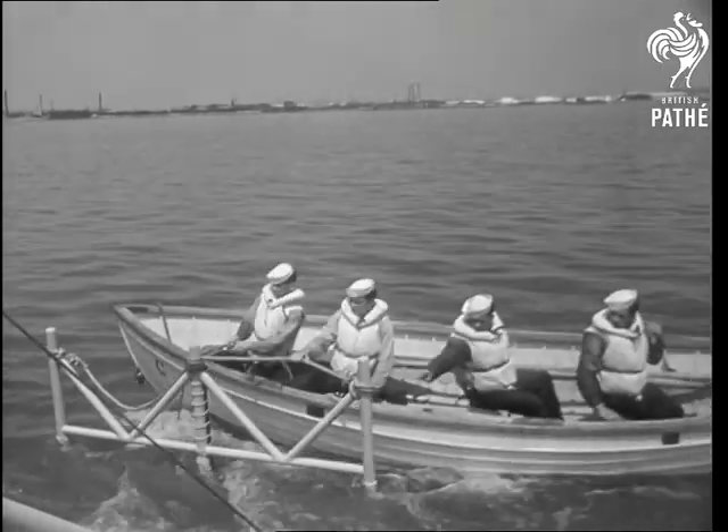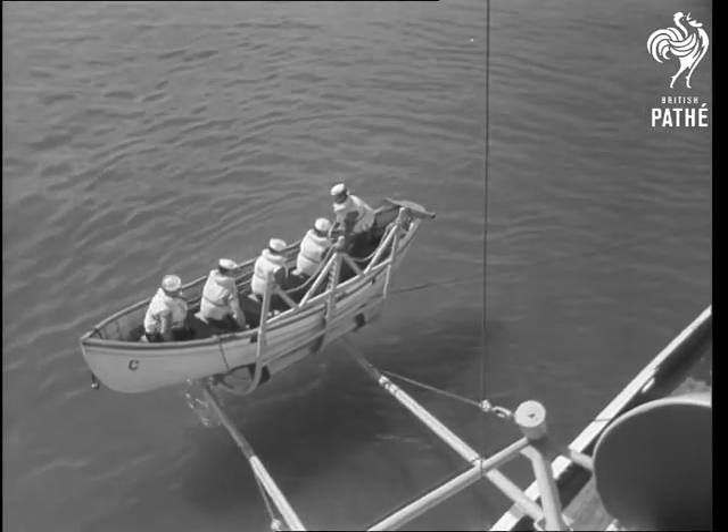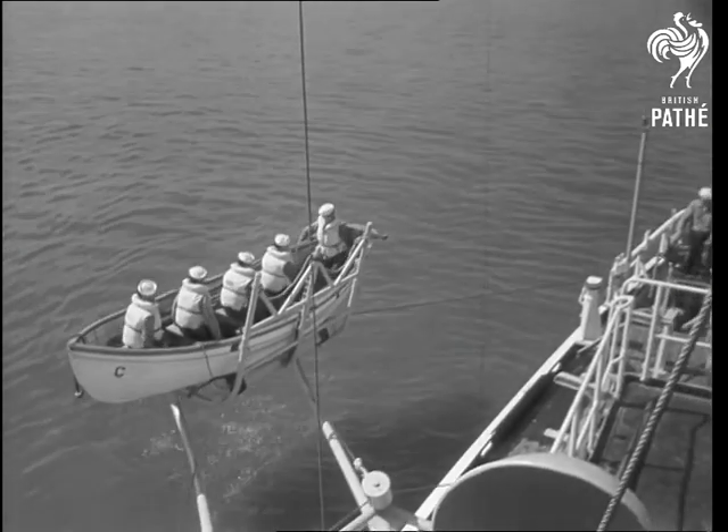Putting a boat over the side quickly often means the difference between life and death, and this remarkable rig is almost as fast at retrieving a lifeboat as it is at launching one.